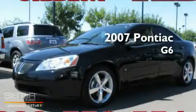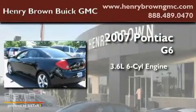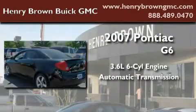This is a 2007 Pontiac G6. It has a 3.6-liter six-cylinder engine and an automatic transmission.